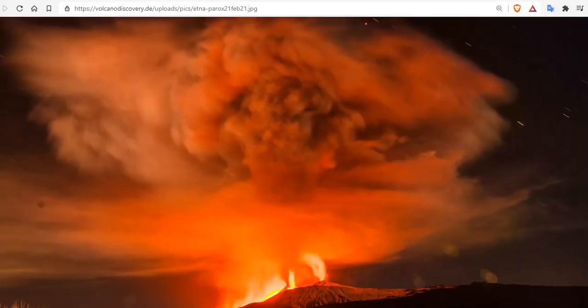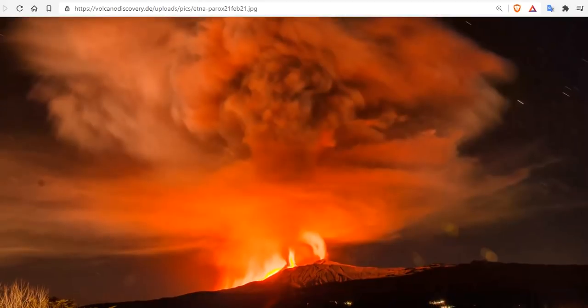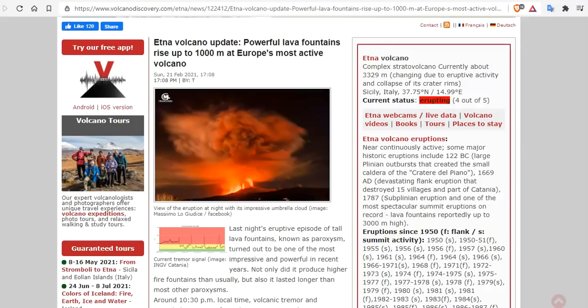Good morning, folks. It's Diamond with the Oppenheimer Ranch Project, Magnetic Reversal News, and Shinrin Yoku with an Etna update. And clearly you can see there has been another paroxysm, as we predicted in today's update. Etna volcano update.